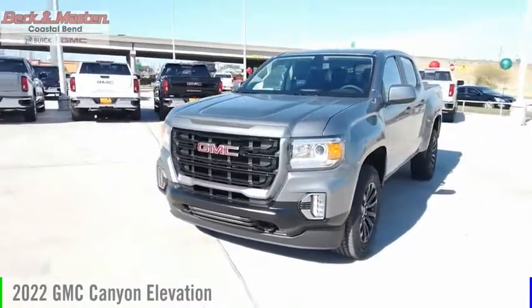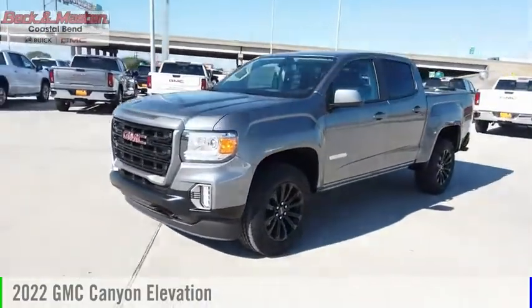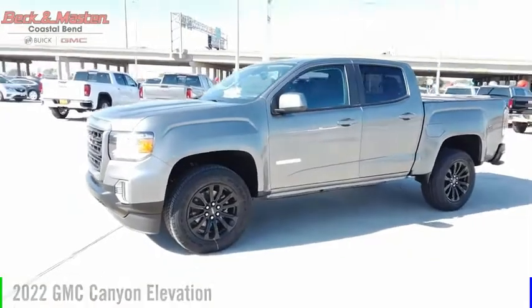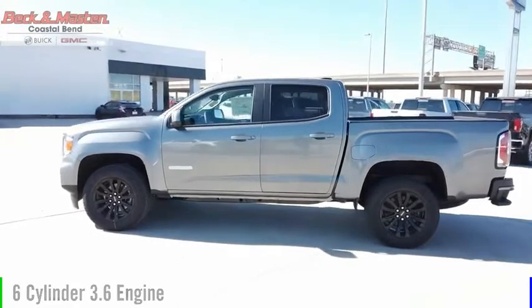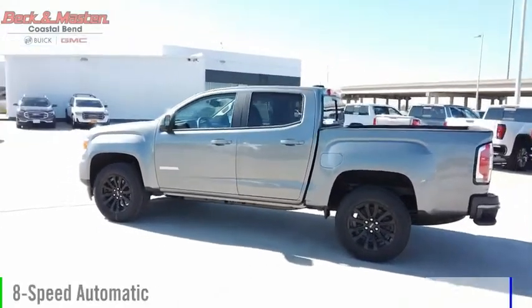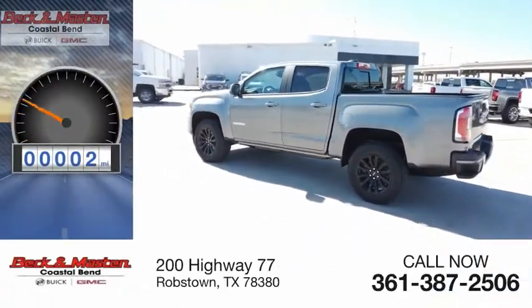Make a great choice today with the 2022 Canyon. This vehicle is powered by a two-wheel drive, six-cylinder, 3.6-liter engine, and comes with an eight-speed automatic transmission. This vehicle has less than 100 miles.